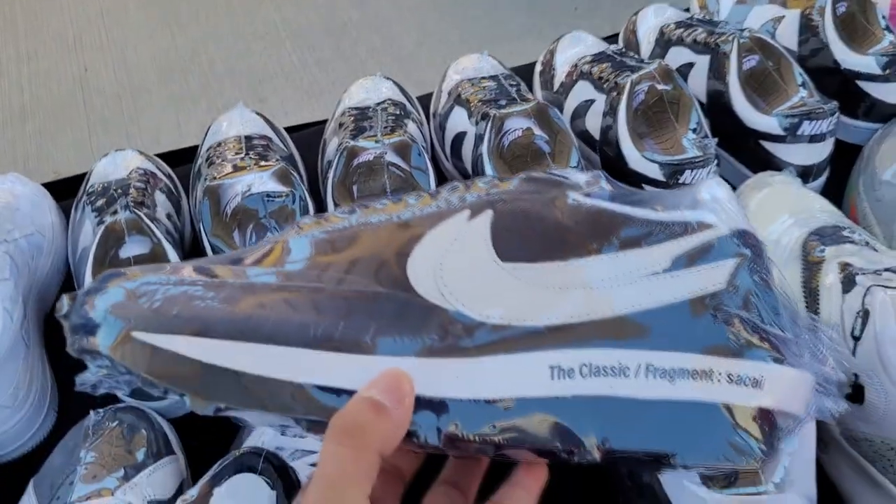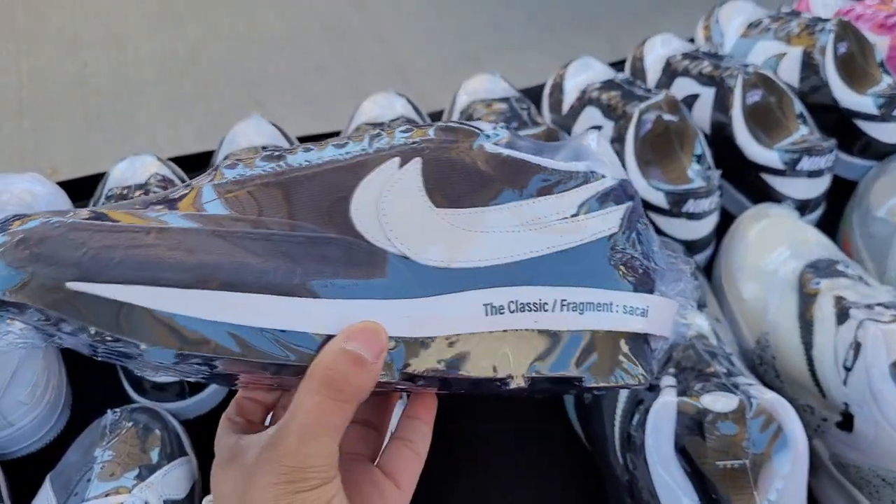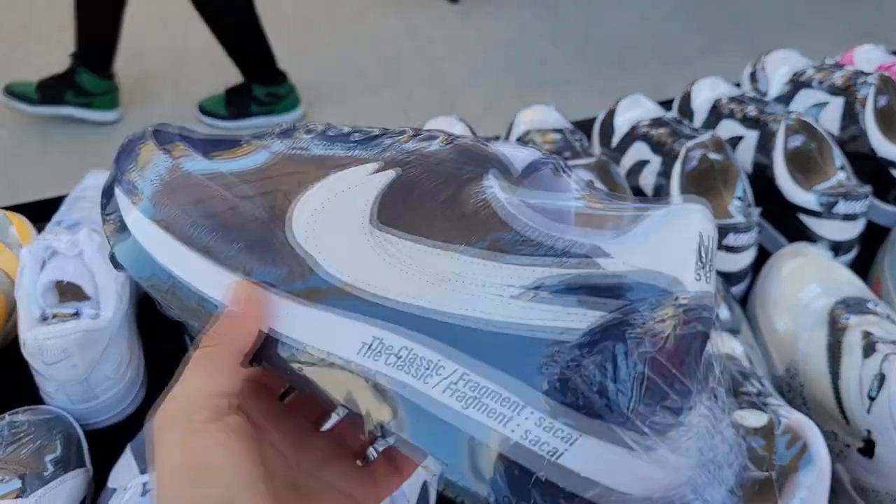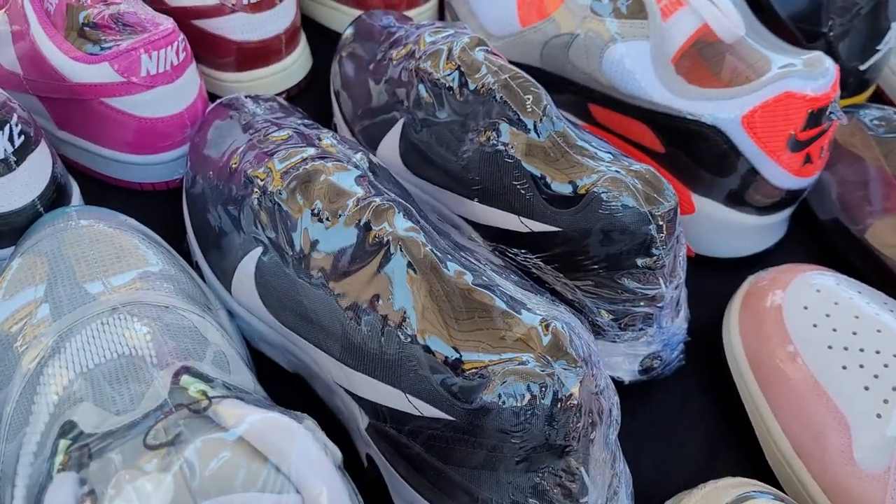Just to let y'all know real quick what y'all know about these right here. Still got these joints - the plastic Fragment Sakai joints, coming a few years back. Also still got all of the Adapts, well not all of them, at least a few colorways - three different colorways. Naki Rack Delamate 55s and a few other things here and there.